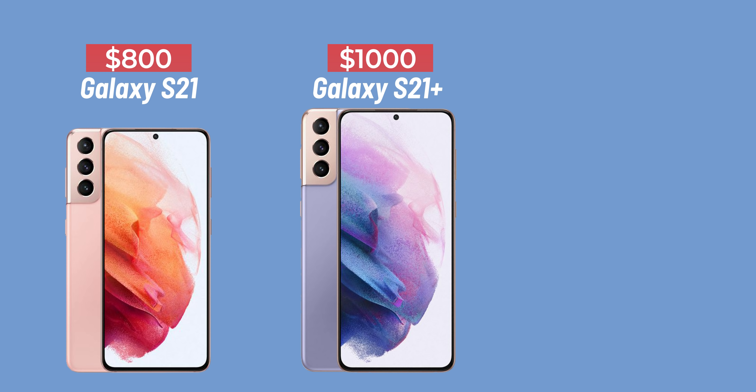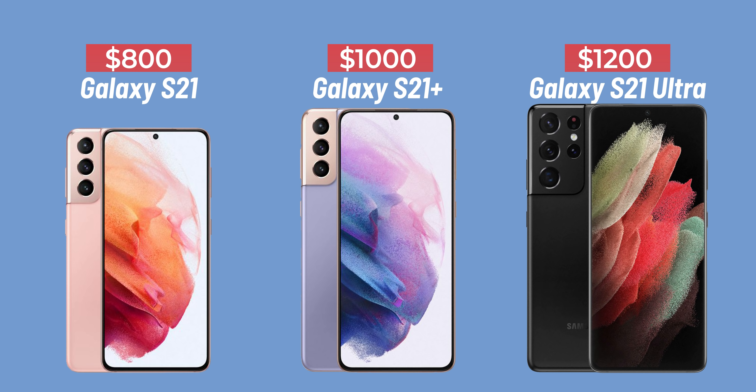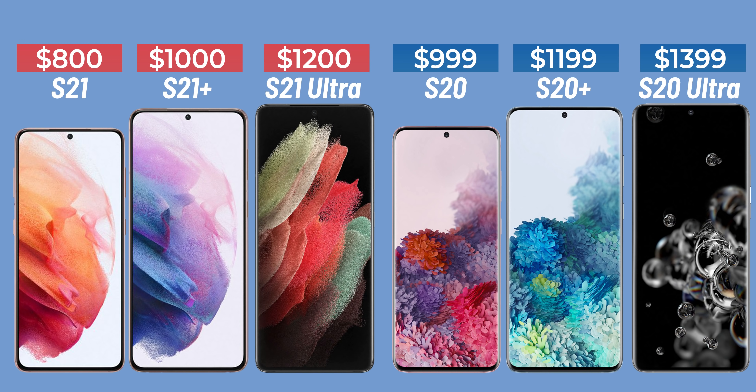Let's talk about the price, because Samsung is doing something we didn't quite expect, especially considering last year's pricing. Last year, the Galaxy S20 Ultra started at $1,400, which was a lot. This year Samsung has learned its lesson — the Galaxy S21 starts at $800, the S21 Plus at $1,000, and the S21 Ultra at $1,200. These are steep discounts, more in line with what users are willing to pay.